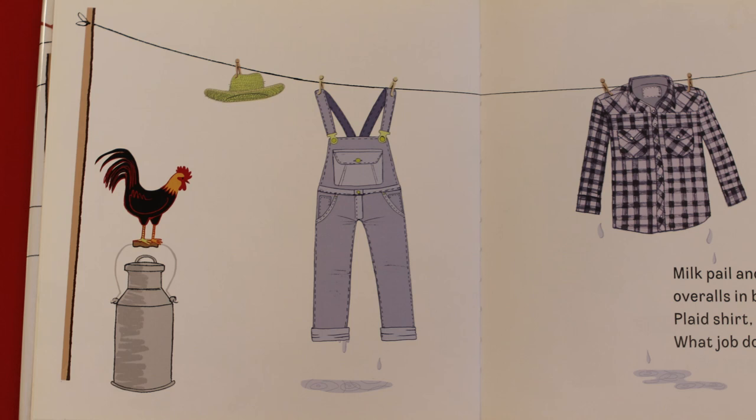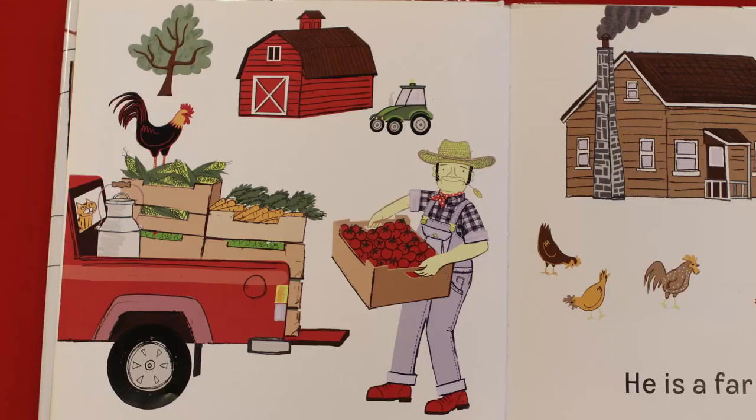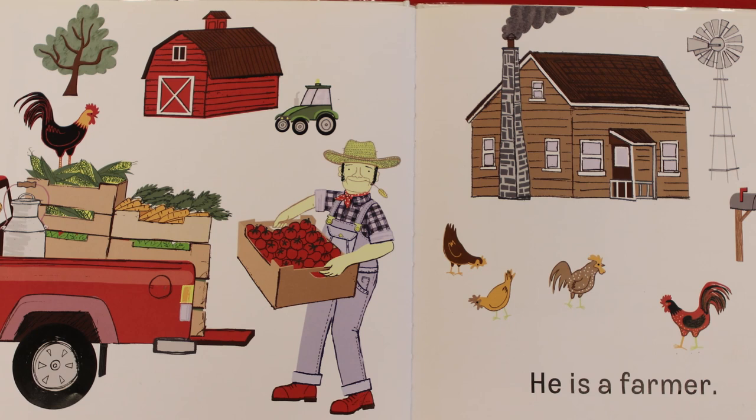What is our next mystery? Milk pail and straw hat, overalls in blue, plaid shirt, bandana — what job does he do? Who might wear a hat? Is it somebody who works inside all day, or could it be somebody who spends a lot of time outside? I think somebody who spends a lot of time outside might wear a hat. What do you think this person does? He is a farmer.